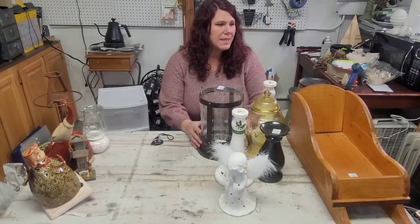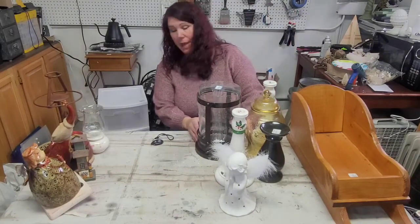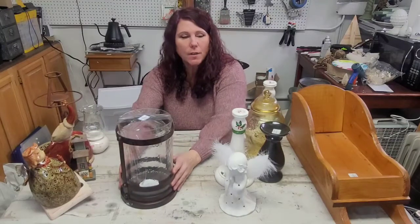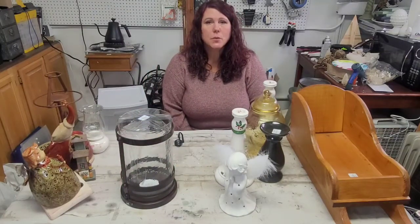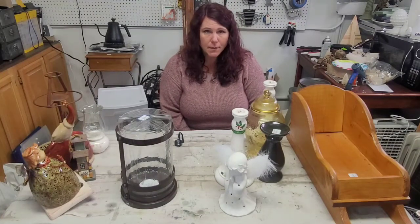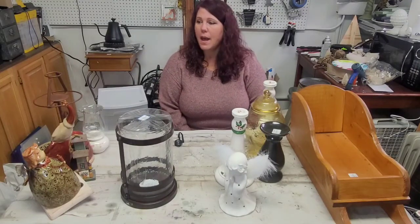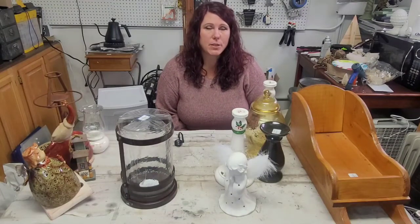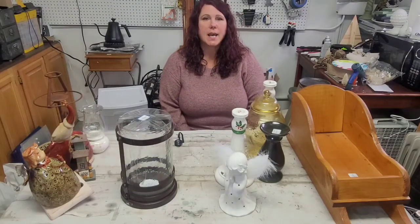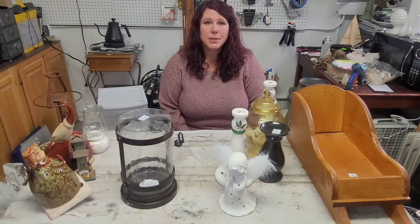That's my thrift haul for this week! You'll be seeing a lot of these cool things out on the floor probably later this week and definitely by Black Friday. If you see anything you like, please come in and grab it. I hope to see you for either Black Friday or Small Business Saturday, which is coming up. Have a great Thanksgiving and I will see you soon. Bye!